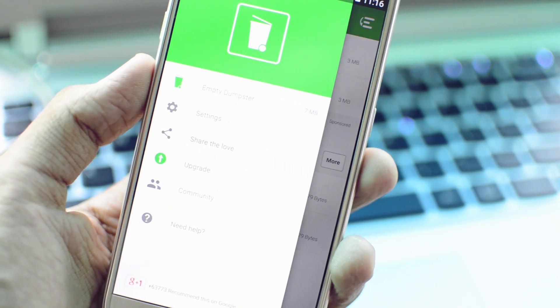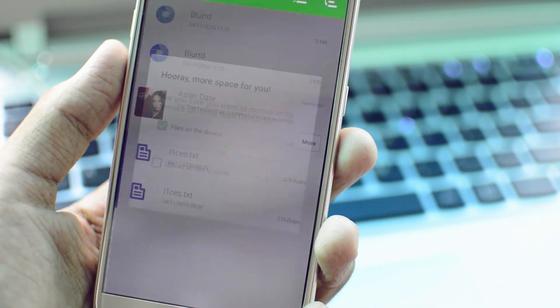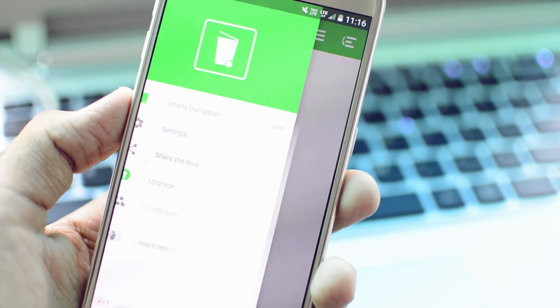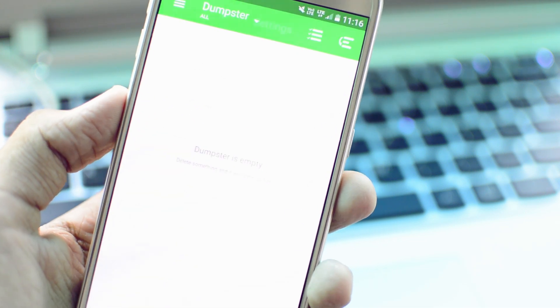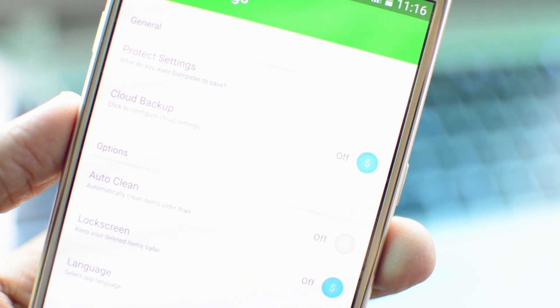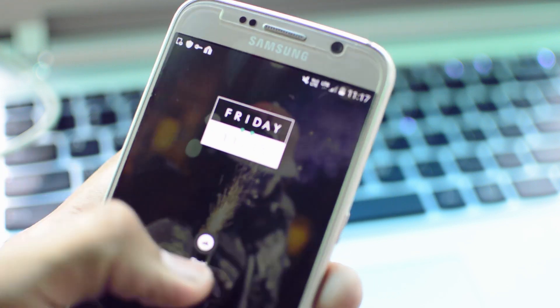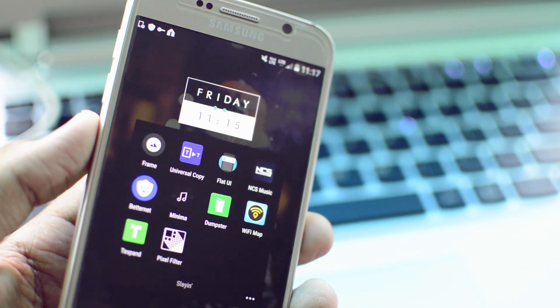You can either reinstall it, share it, or delete it from Dumpster. It's basically aimed at people who accidentally delete stuff. If you're sure you don't need something, you can open the application, swipe to the left, and hit Clear Dumpster to absolutely clear all the files. All in all, it's a great application to recover lost data — files, pictures, music, anything you might have deleted accidentally. It's free in the Google Play Store, link is in the description.